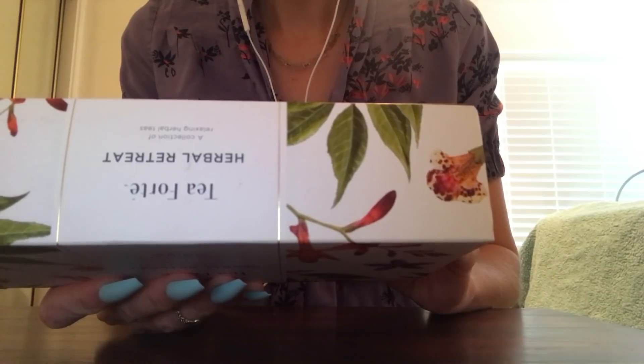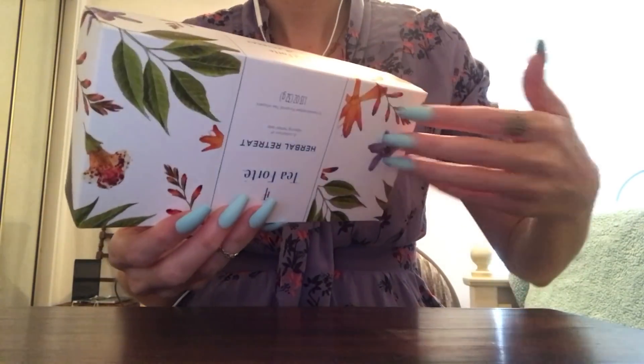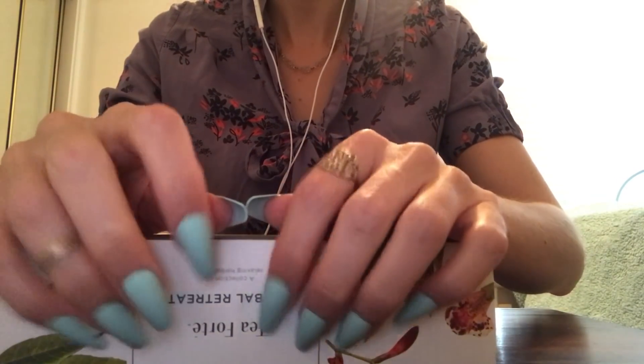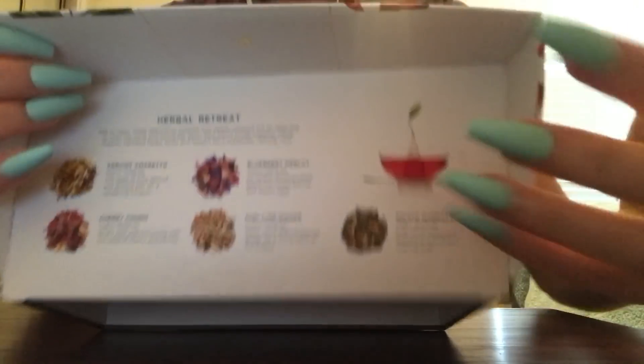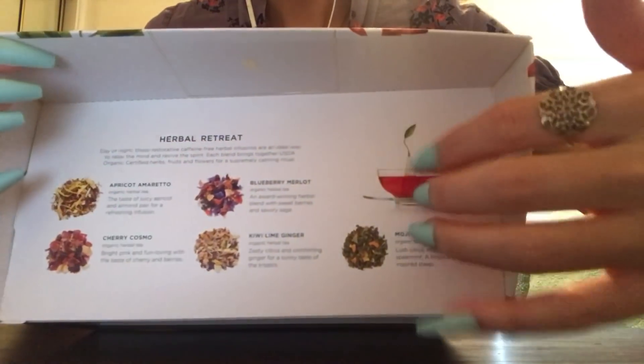Cherry Cosmo organic herbal tea, bright pink and fun loving with the taste of cherry and berries. Next is kiwi lime ginger, organic herbal tea, zesty citrus and comforting ginger for a sunny taste of the tropics. And the last one says mojito marmalade, lush citrus, refreshing spearmint, a tropically inspired blend. And when you open the box up you can see the blends there - these are the five that I just read to you. They have a bit of a mixture here that's really nice.